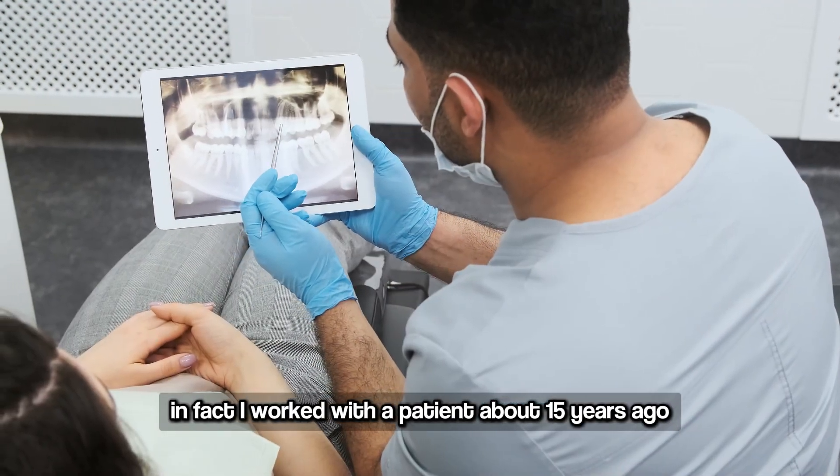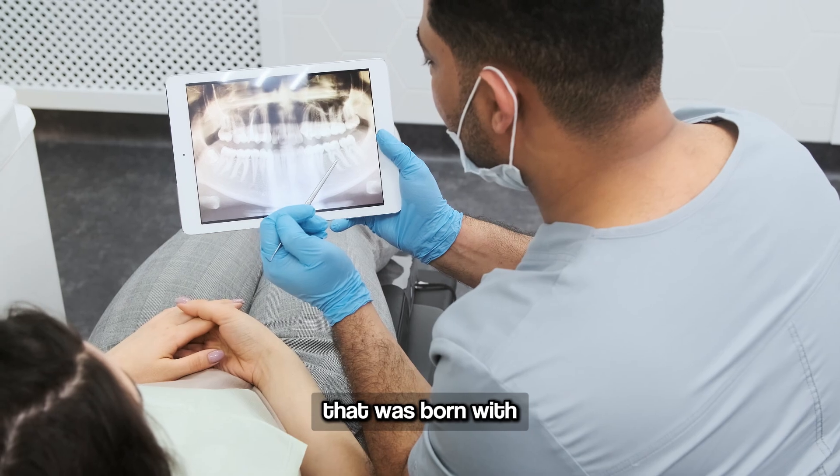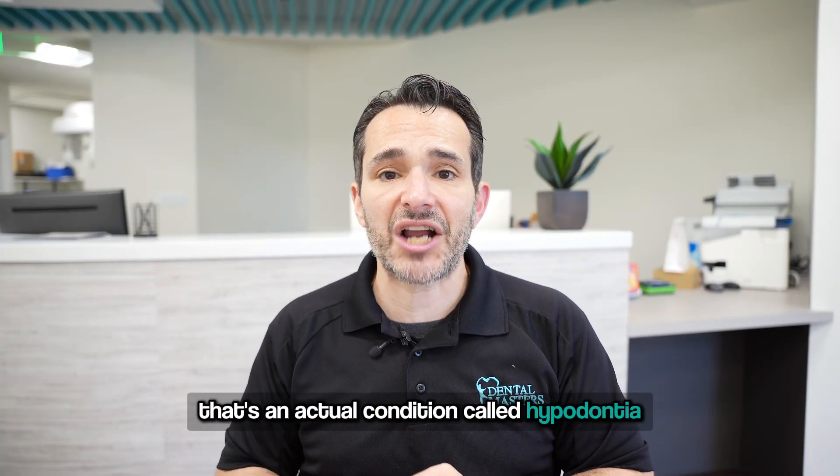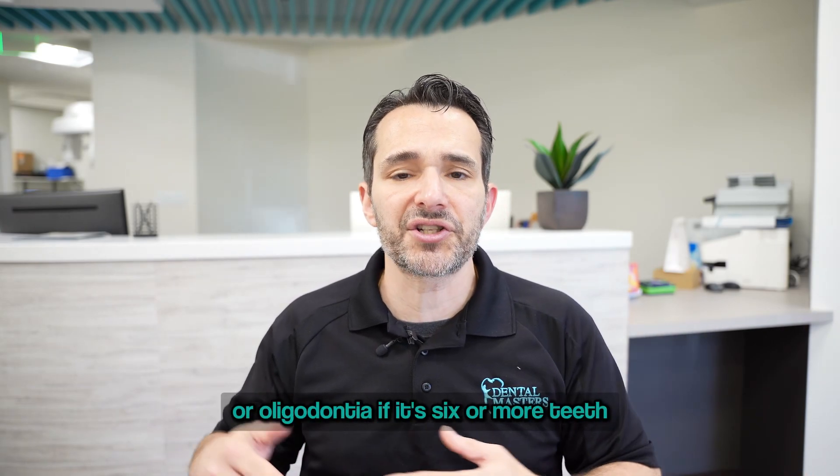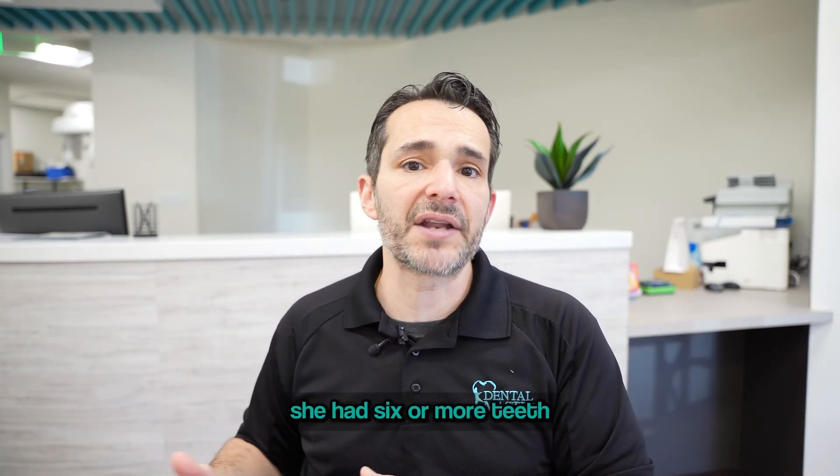I worked with a patient about 15 years ago that was born with eight or nine missing teeth. That's an actual condition called hypodontia — or oligodontia if it's six or more teeth missing — and she had six or more teeth missing.